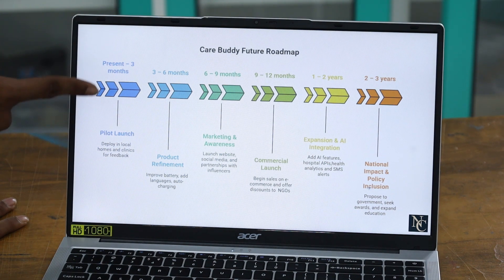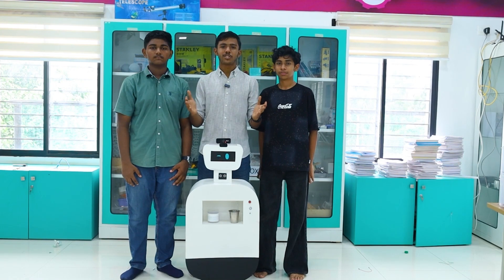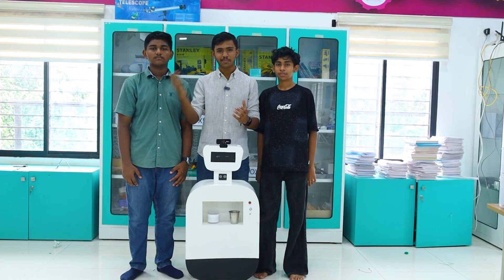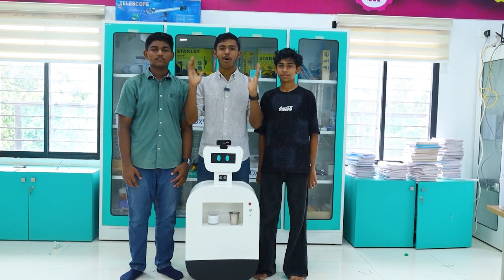We'll also be doing expansion and AI integration so that it can directly access hospital data and understand each and every single patient on its own. We'll also be going for national impact and policy inclusion, proposing it to the government as well. This project is not just for the home — it can be used in hospitals or anywhere else, and will be helpful for millions of people all around the globe.